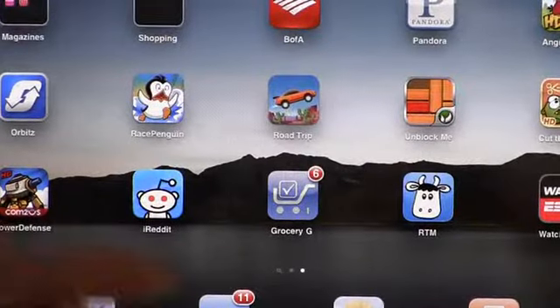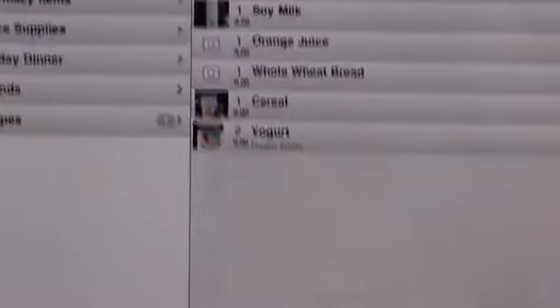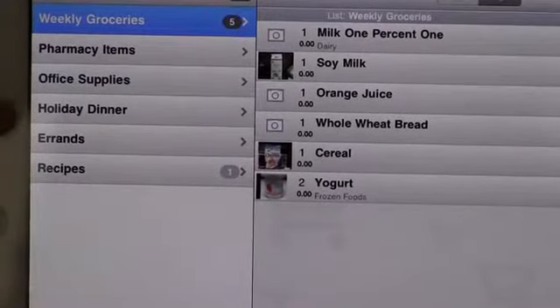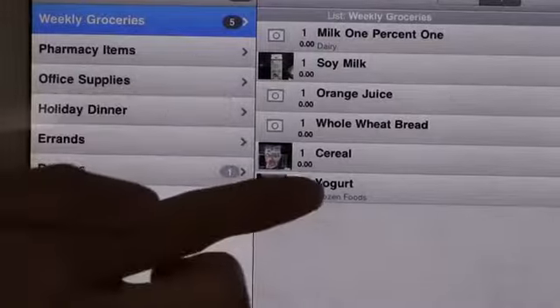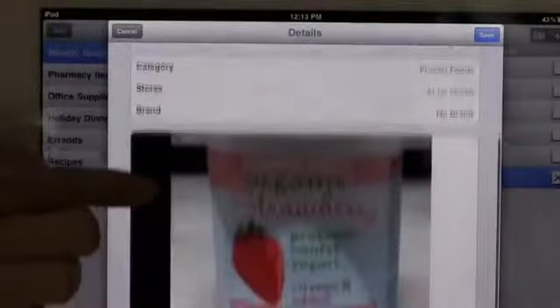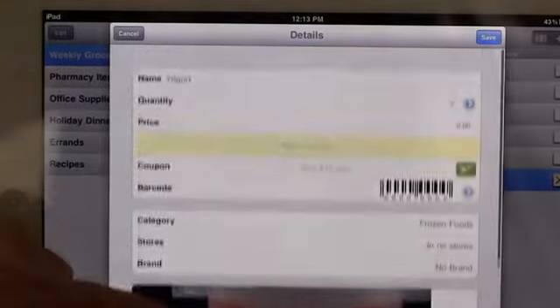The second app I'd like to show you is called Grocery Graduate, and this is a free version of the app. It allows me to create different kinds of lists for my weekly groceries, errands, recipes, or even office supplies. I can take pictures of the kind of yogurt that I want and send it to my husband over the phone, so he knows exactly what to pick up from the store.